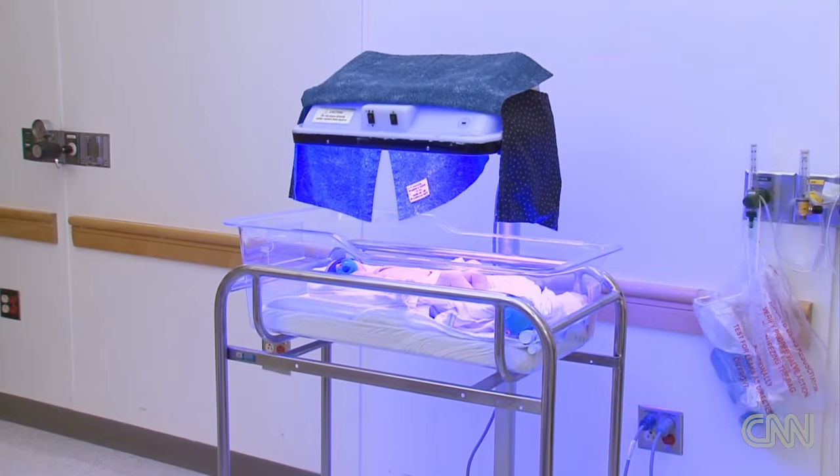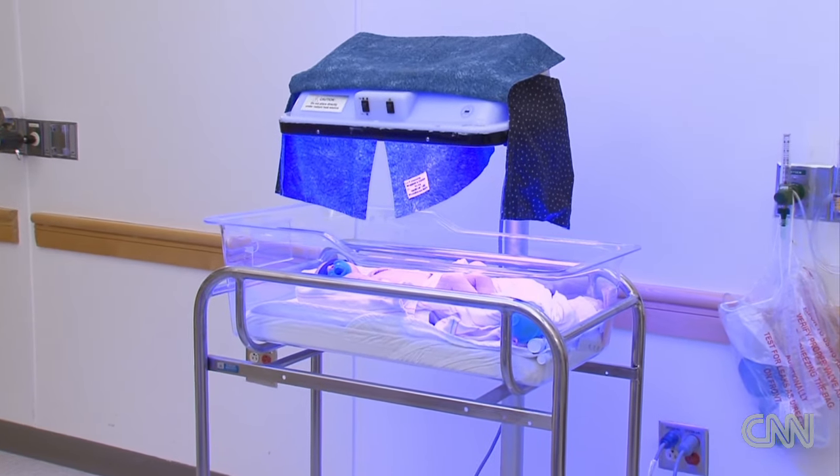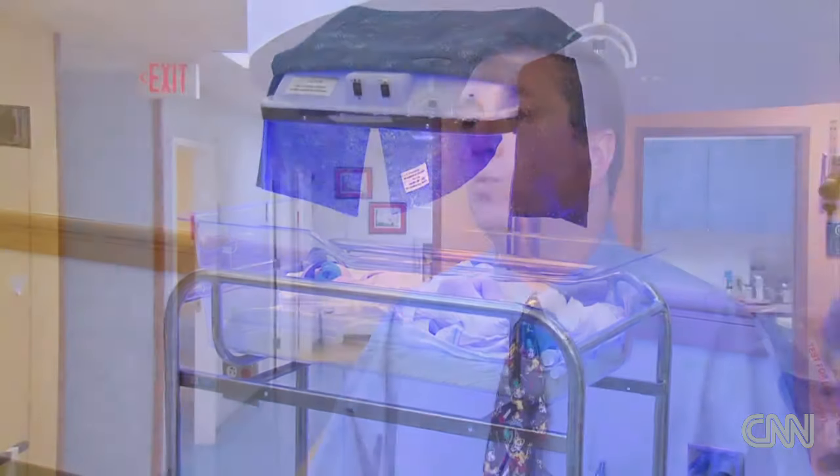What doctors are really trying to prevent is very high levels of bilirubin that, in the most extreme cases, can lead to serious consequences — principally brain damage. It's very rare for that to happen now because they intervene much earlier before it would occur.